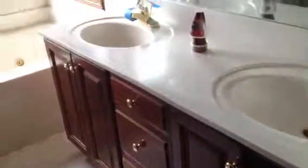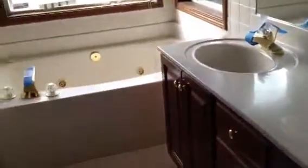Now in the master bath, we have the ugly small tiles again. Vanity, jacuzzi tub. Here's that window that was broken out. Then the separate stand-up shower.